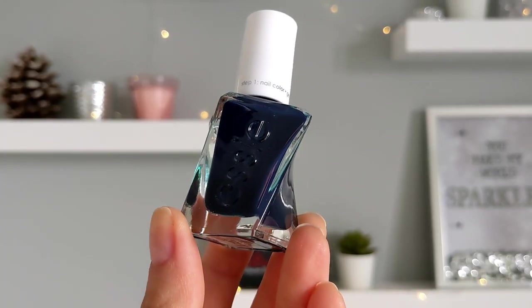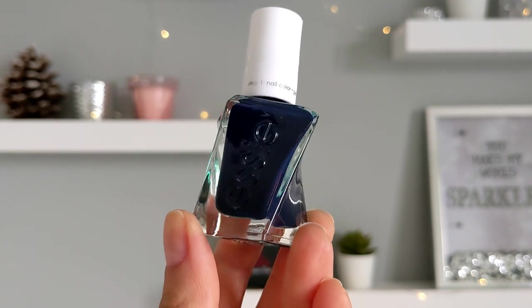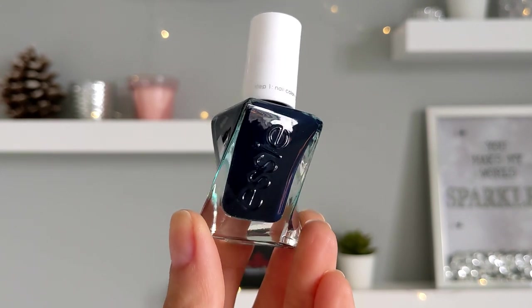The next shade is the dark blue from Essence — it's almost black. I like this nail polish very much.